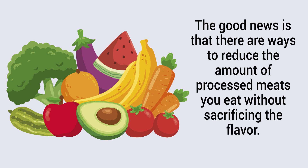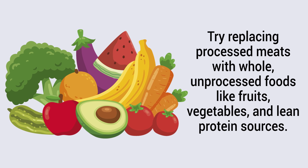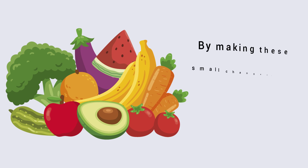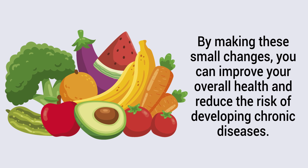The good news is that there are ways to reduce the amount of processed meats you eat without sacrificing the flavor. Try replacing them with whole, unprocessed foods like fruits, vegetables, and lean protein sources. By making these small changes, you can improve your overall health and reduce the risk of developing chronic diseases.